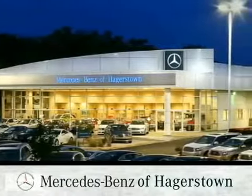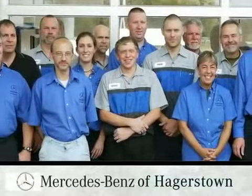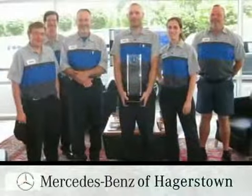At Mercedes-Benz of Hagerstown, we're proud of our knowledgeable service team with technicians boasting over 30 years of experience and prestigious service award winners.